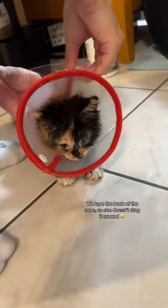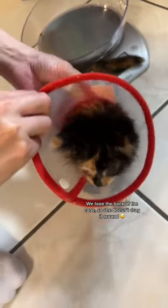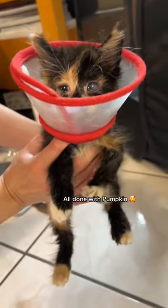We tape the back of the cone so she doesn't drag it around. All done with Pumpkin.